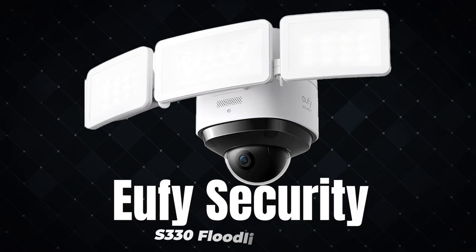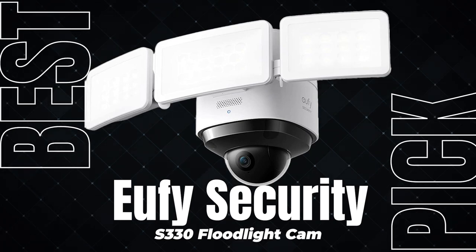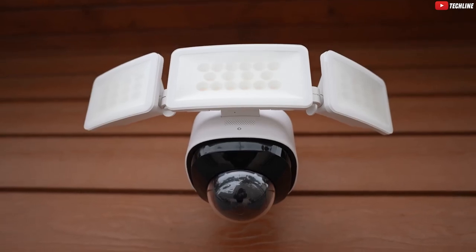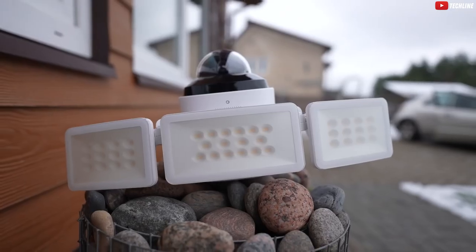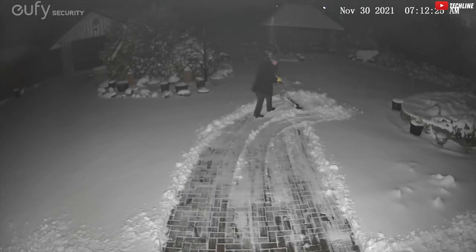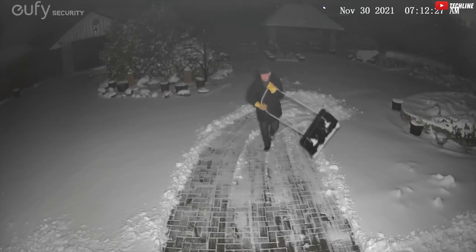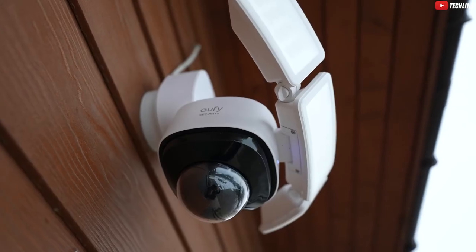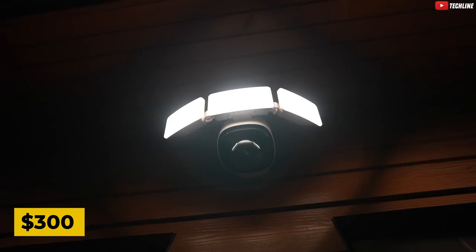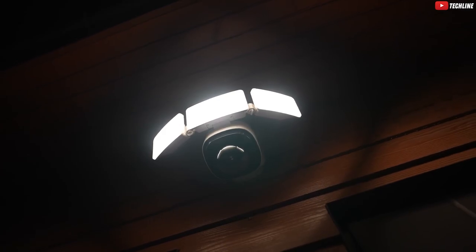And now, the crown jewel — the Eufy S3i30 Floodlight Cam. It's not just a camera. It's a 2K resolution, pan and tilt, color temperature adjusting, 360-degree spinning masterpiece. It's like the James Bond of outdoor security — sophisticated and ready for action. With the ability to store locally or in the cloud starting at just $3 a month, this bad boy is like Fort Knox for your backyard. Package thieves, beware — you're on candid camera. The Eufy S3i30 Floodlight Cam is currently available at $300 on Amazon, a small price to pay for the Rolls-Royce of outdoor security.